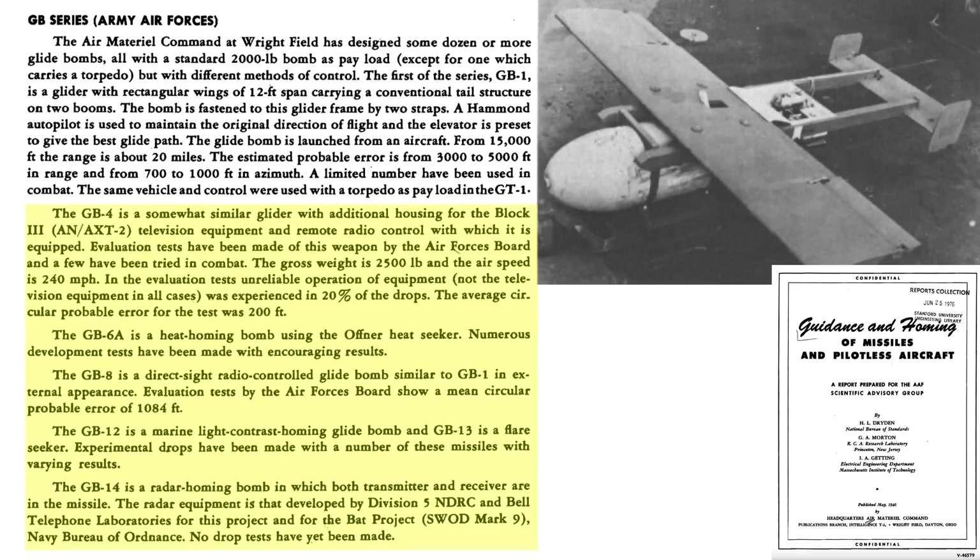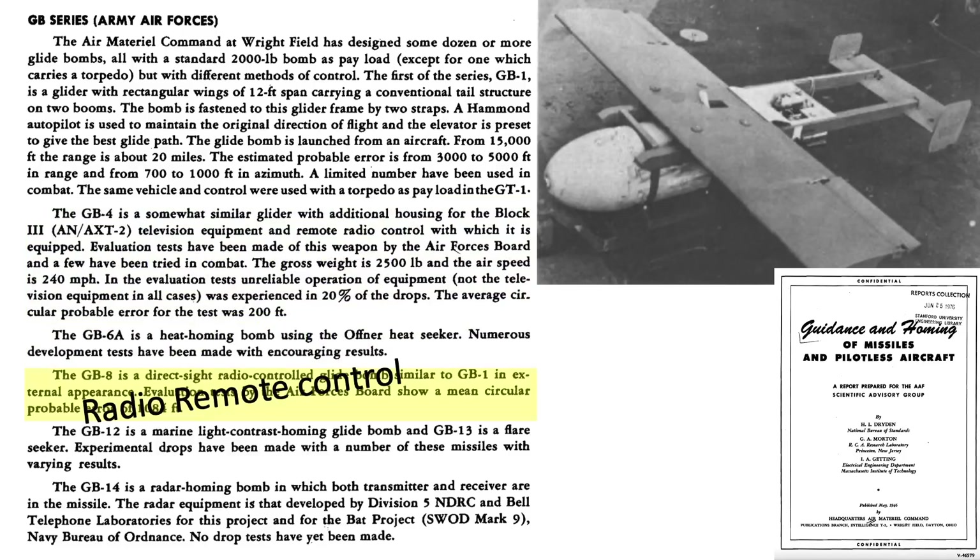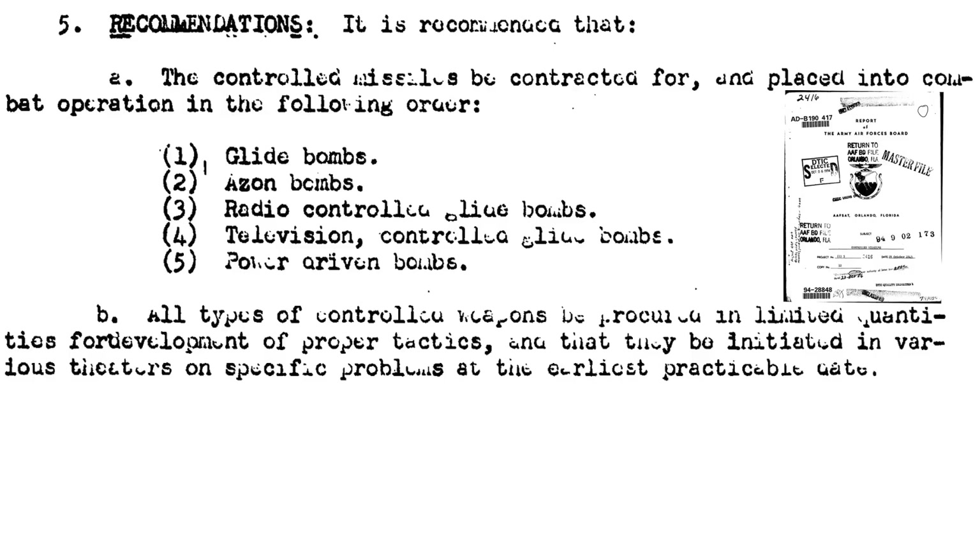Some of the other glide bombs with guidance systems include those that are either remote-controlled or have a target homing sensor — homing TV, homing thermal, radio-controlled, homing light, or homing radar. This page from a 1943 Army Air Force Board document titled 'Controlled Missiles' ranks the US Air Force's controlled missile program by priority. The GB-1 glide bombs are priority number one, then azons, controlled glide, TV-controlled, and power-driven bombs.